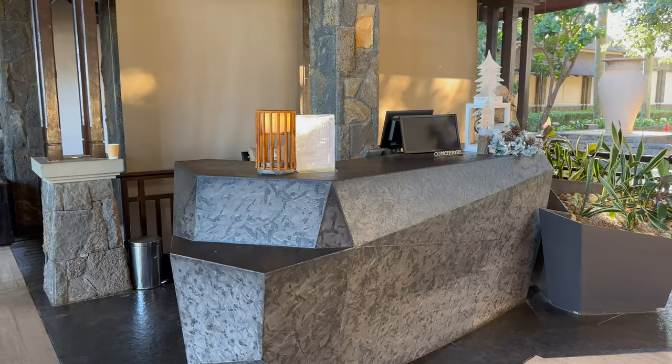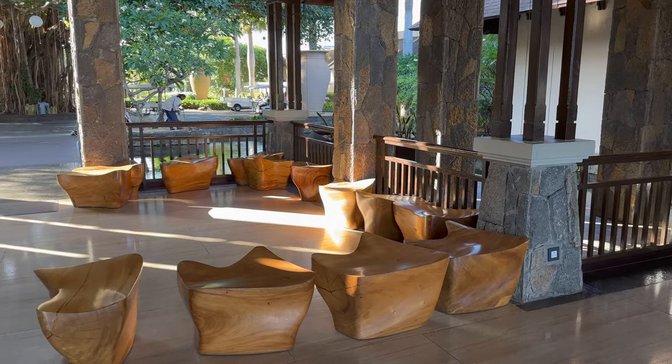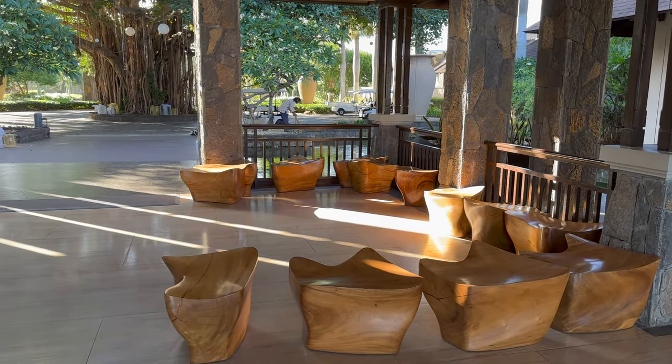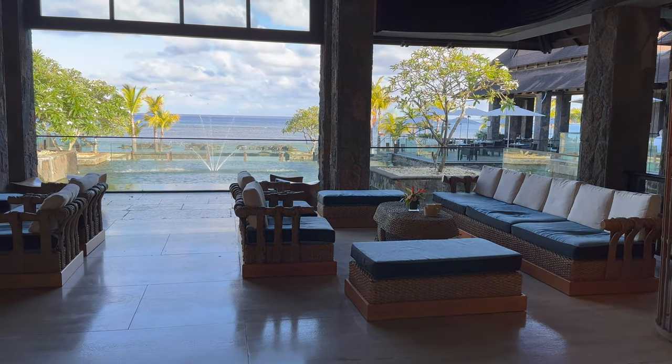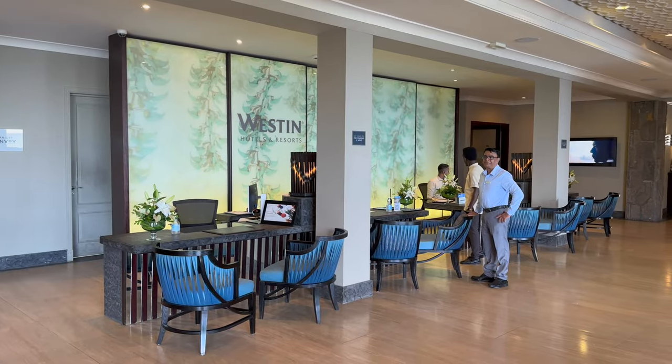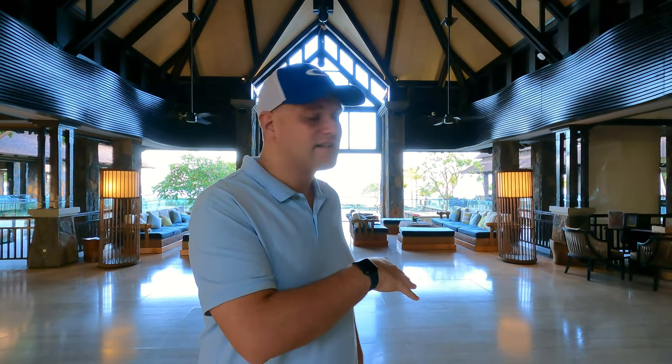The first area of the hotel you come to: you have the concierge desk just on your left-hand side, a small seating area, and general seating just behind. When you first come to the hotel, your bags will be brought in here with you. Bell boys will put them to the side depending on what time you come. Check-in is at 3 o'clock, no earlier. Check-out is from 12pm. However, you can have a late checkout until 5pm max, which costs €80.